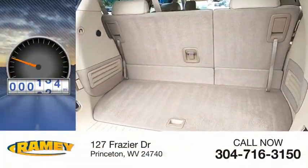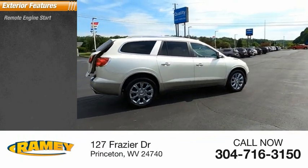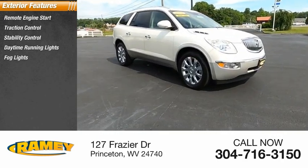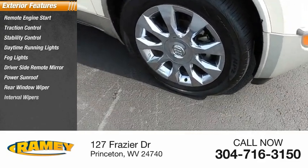This vehicle has less than 145,000 miles. Here are some of this vehicle's great options: remote engine start, traction control, stability control, daytime running lights, fog lights, driver's side remote mirror, power sunroof, rear window wiper, and interval wipers.